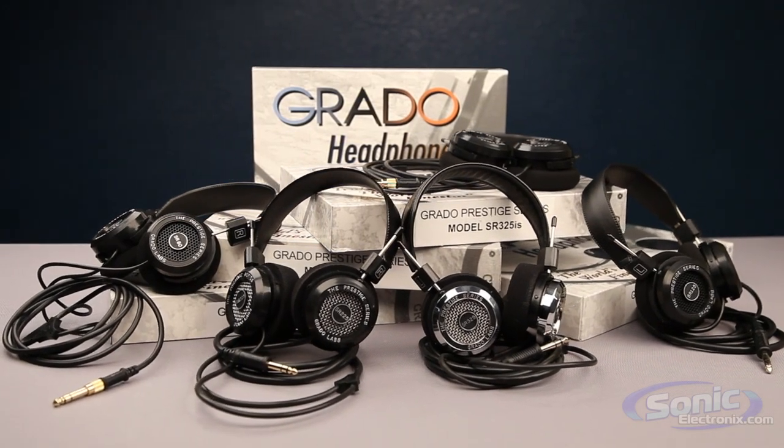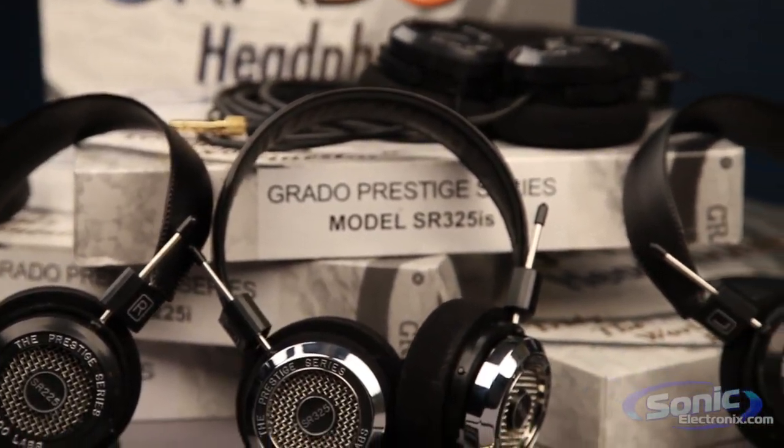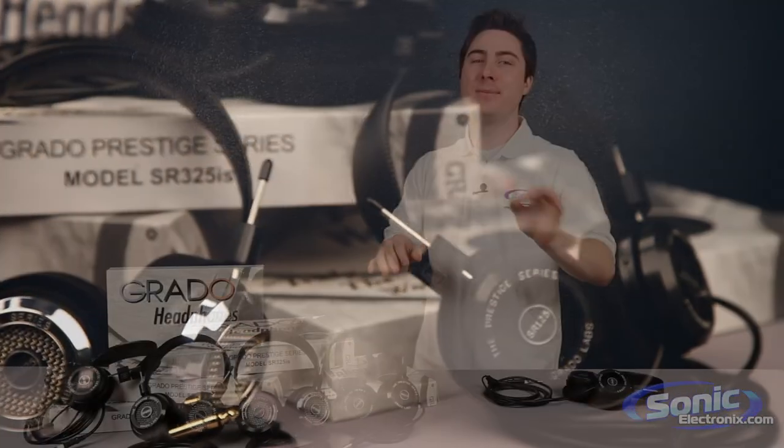The Grado Prestige series are distinguished by their relative affordability, widely acclaimed sound quality, and the fact that they are handcrafted in the United States of America in limited numbers. Each of these headphones are built with the finest materials and engineered with surgical precision.